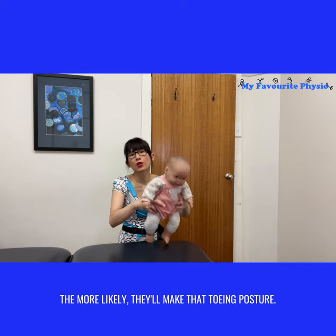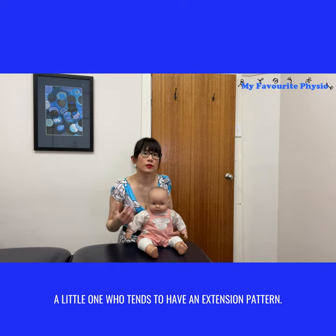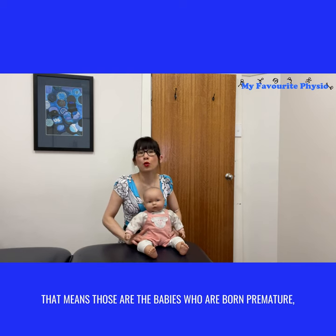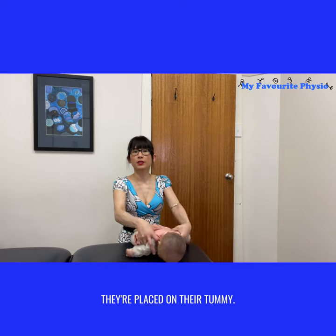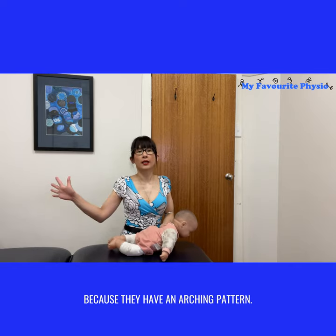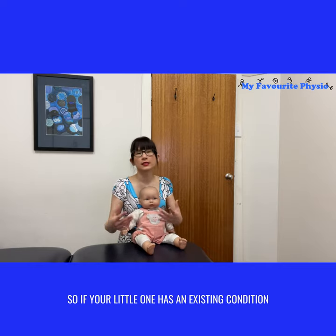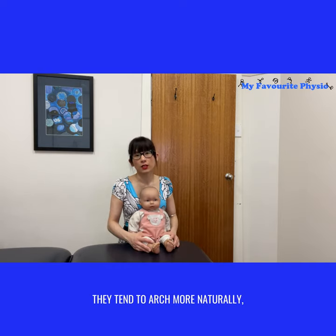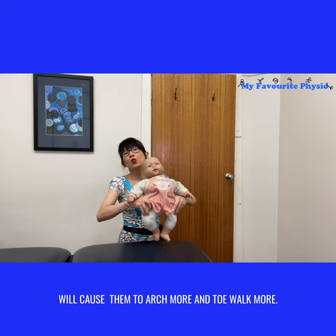The second factor is the likelihood of a little one who tends to have an extension pattern. Those are the babies who are born premature, who tend to arch a lot more. They will be arching a lot when placed on their tummy, and they tend to not like tummy time because they have an arching pattern. Babies who have reflux also tend to arch a lot. So if your little one has an existing condition like reflux or is a premature baby and they naturally tend to arch more, putting them in a baby walker or jolly jumper will cause them to arch more and toe walk more.